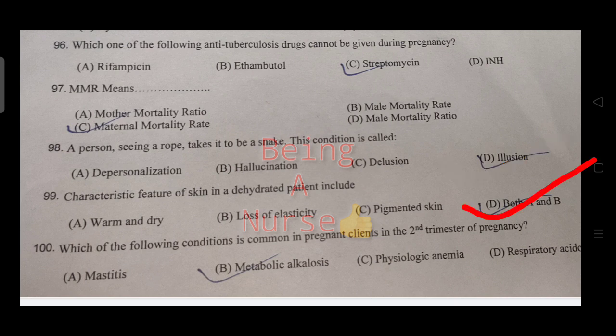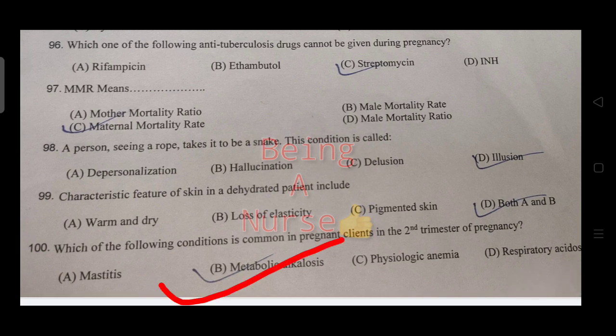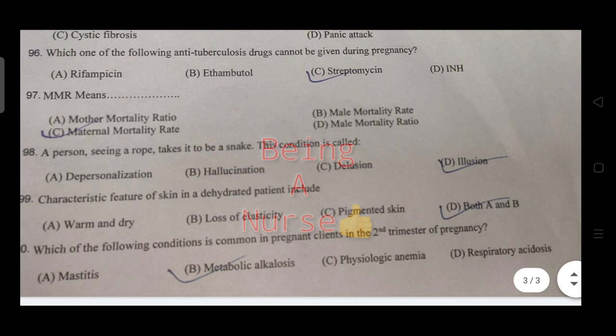Features of skin in a dehydrated patient include loss of elasticity — both options A and B, so option D (both A and B) is correct. Which of the following condition is common in a pregnant client in the second trimester? The right answer is metabolic alkalosis.